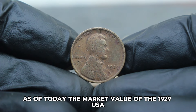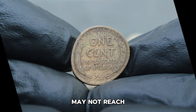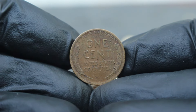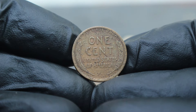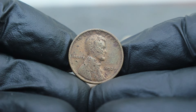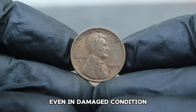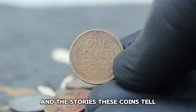As of today, the market value of the 1929 USA Abraham Lincoln Wheat Penny in damaged condition can vary. Generally, damaged coins may not reach the high values of their pristine counterparts, but collectors often value them for their scarcity and the story they tell. Collector demand plays a pivotal role — despite its damage, this coin remains desirable among enthusiasts who appreciate its historical context and rarity within the Lincoln Wheat Penny series. The 1929 USA Abraham Lincoln Wheat Penny, even in damaged condition, represents a piece of American history that continues to captivate collectors.